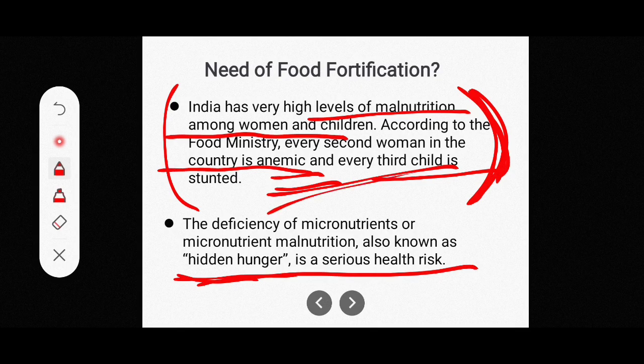In 2018, the Government of India launched the Anemia Mukt Bharat strategy, because every second woman in the country is anemic. This underscores the importance of food fortification initiatives.